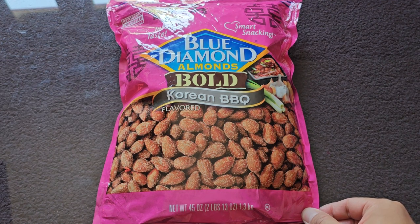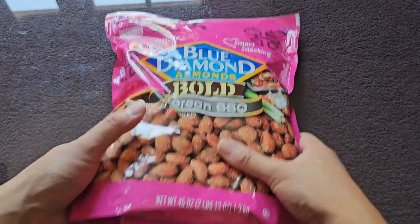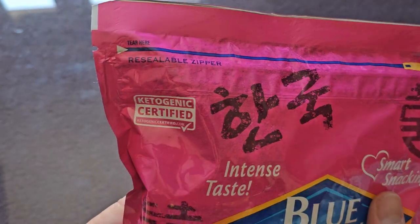This is going to be a Costco sale item review of these Blue Diamond Almonds, bold Korean barbecue flavored. Normal price of this is $14.99. It was $4.50 off, so basically $10.50. Let's go ahead and take a look.